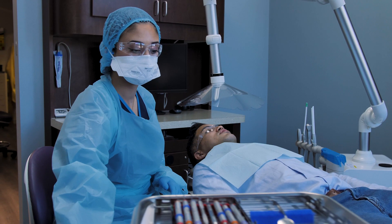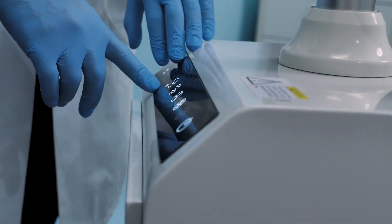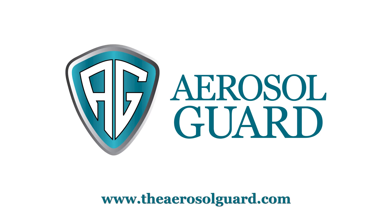Provide your staff and patients with peace of mind, reduce wait times, and at the end of the day, sterilize the entire system using our unique ozone technology. The Aerosol Guard — the ultimate protection against harmful aerosol for all healthcare professionals.